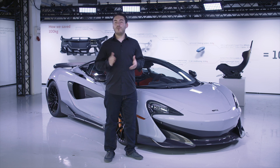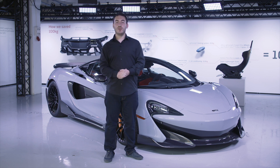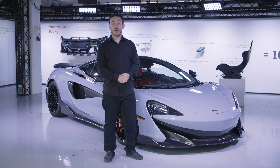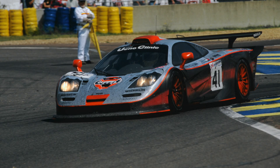McLaren has a long and well documented history on both road and track. Within that history are many a legend, but arguably none more fabled than that of the road-going, then Le Mans winning McLaren F1. Unsatisfied with winning the most famous race in the world, McLaren enhanced the F1 GTR racers to create the long tails.